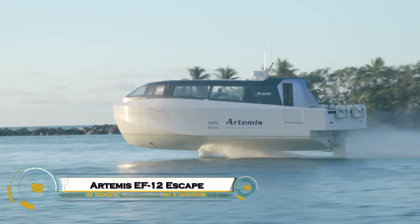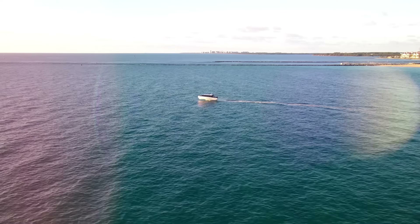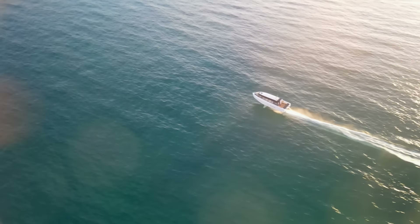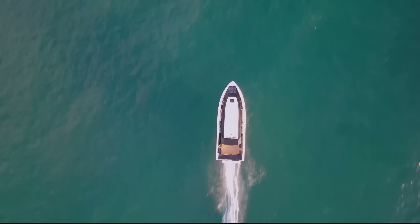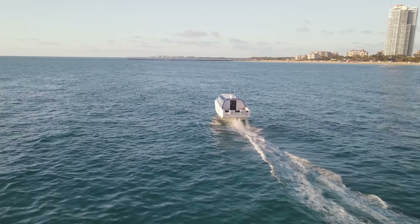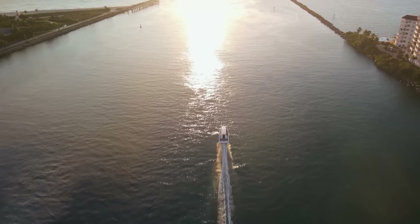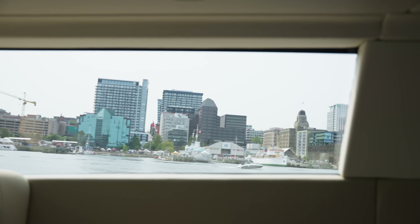The Artemis EF12 Escape is a groundbreaking electric water taxi changing the future of luxury water travel. Using advanced efoiler technology, it rises above the water to glide silently and efficiently, reducing drag, energy use, and wake while giving passengers a smooth, comfortable ride. Capable of 30 knots and carrying 12 passengers plus crew, it offers a range of around 52 nautical miles on a single fast charge.